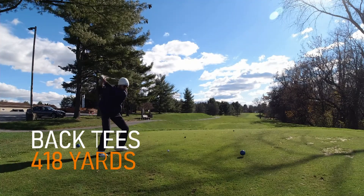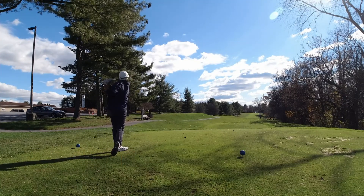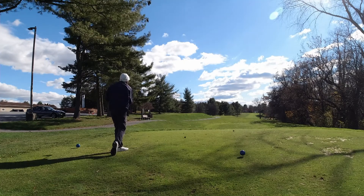Some tour players attribute going low to having practiced from the forward tees. Does it make a difference? I don't know, let's find out.